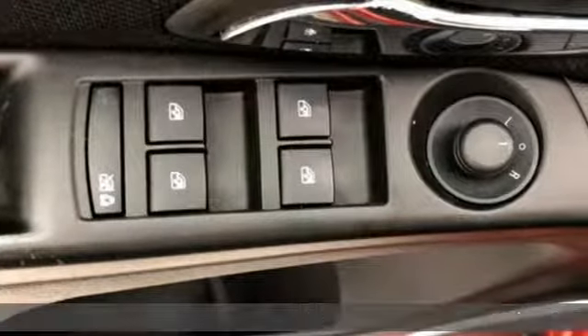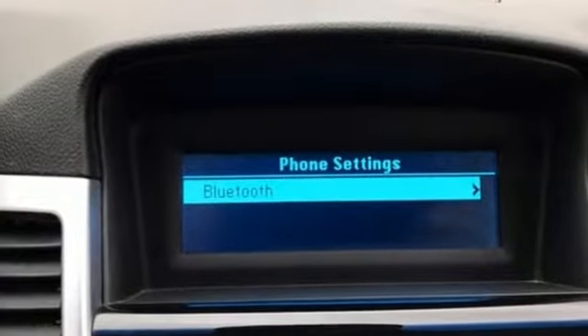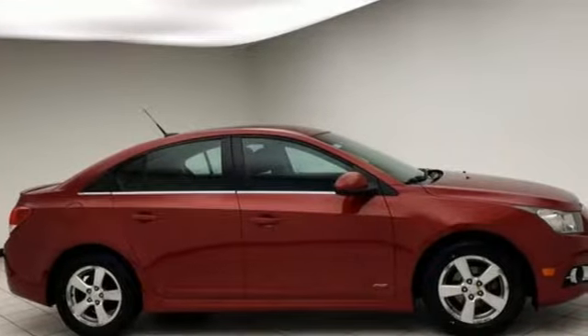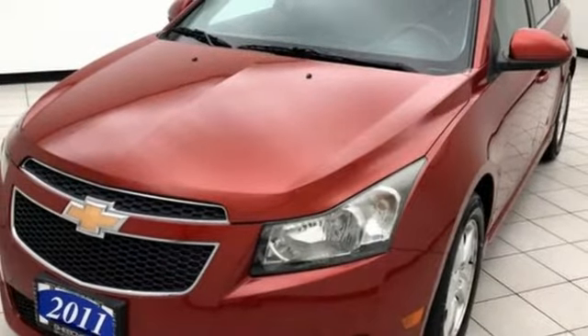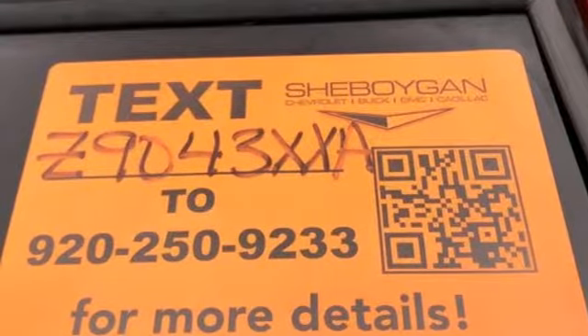It boasts an impressive list of features, like these: AM-FM satellite radio, power windows, manual tilting steering column, power mirrors, manual telescoping steering column, Ecotech engine, gas pressurized shocks, and automatic transmission.